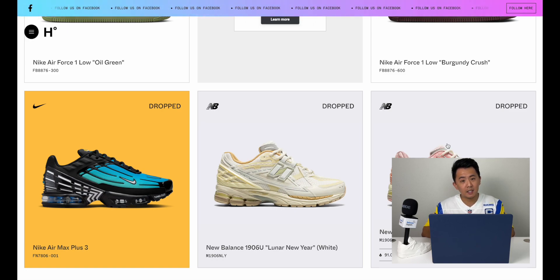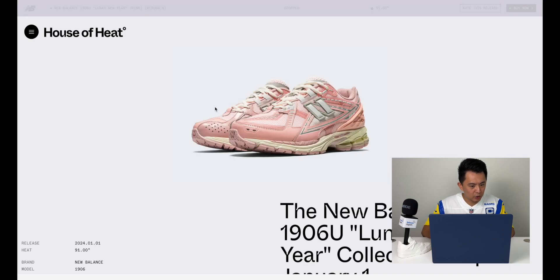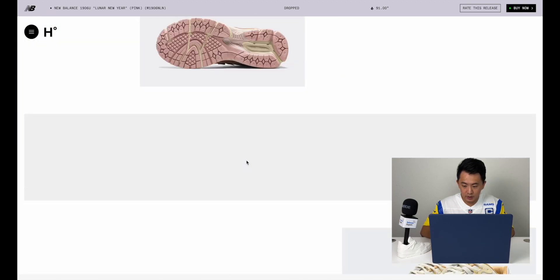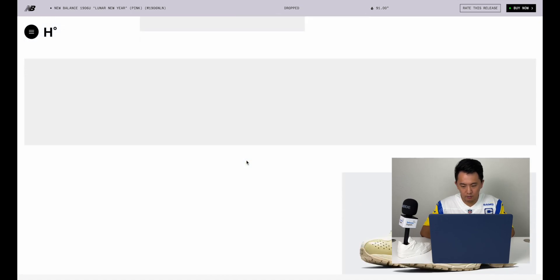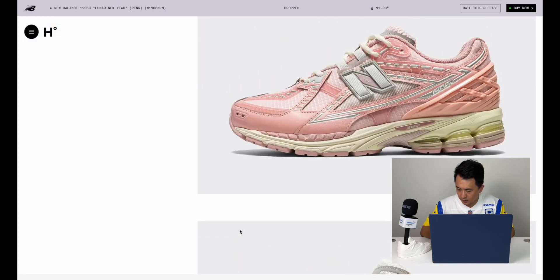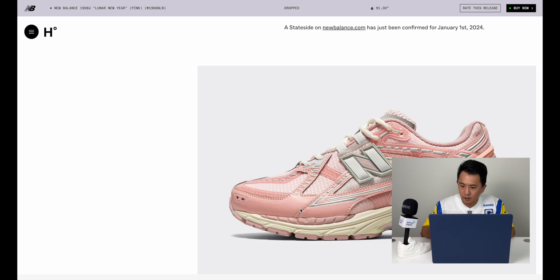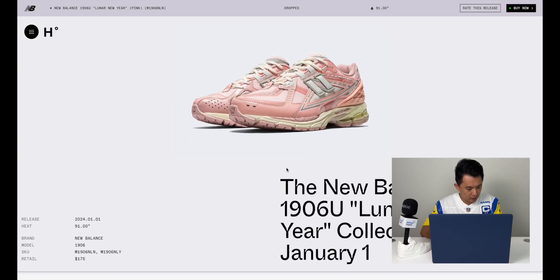New Balance was first to the race, dropping two 1906s that are supposed to be Lunar New Year inspired. When I think of Chinese New Year I think of that jade green and red, so it's a little refreshing to see this pink and off-white slash yellow. It's a pretty good shoe — super comfortable, with that same energy midsole from the New Balance 2002R. It gives you that chunky runner look with the comfort New Balance is known for.